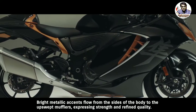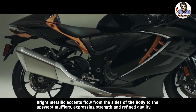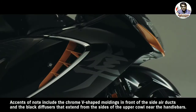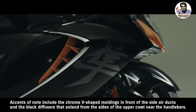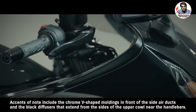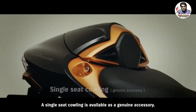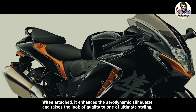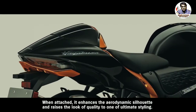Bright metallic accents flow from the sides of the body to the upswept mufflers, expressing strength and refined quality. Accents of note include the chrome V-shaped moldings in front of the side air ducts, and the black diffusers that extend from the sides of the upper cowl near the handlebars. A single-seat cowling is available as a genuine accessory. When attached, it enhances the aerodynamic silhouette and raises the look of quality to one of ultimate styling.